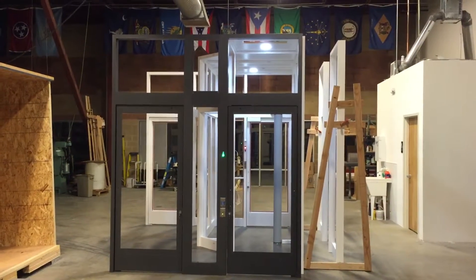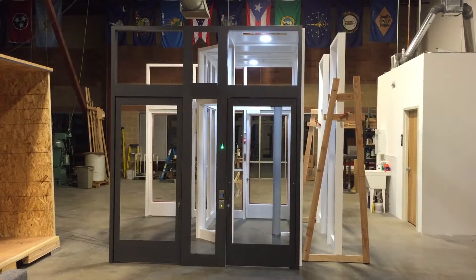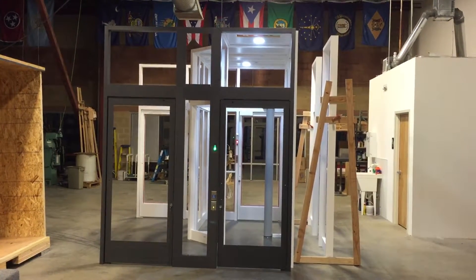Good evening from Westminster, Colorado. Tonight we want to show you another example of a site-specific design for one of our safety entrances. This one's headed to Maryland.